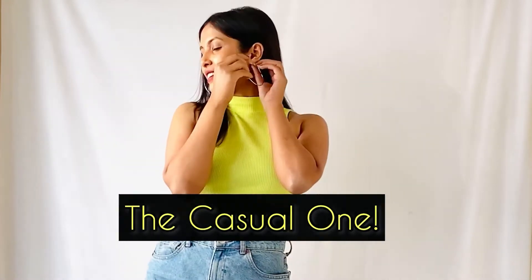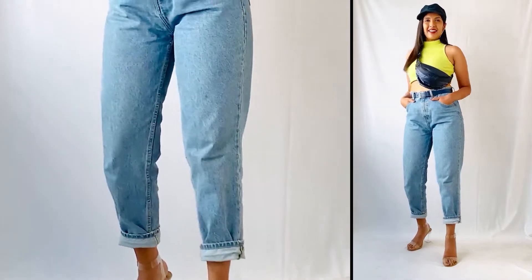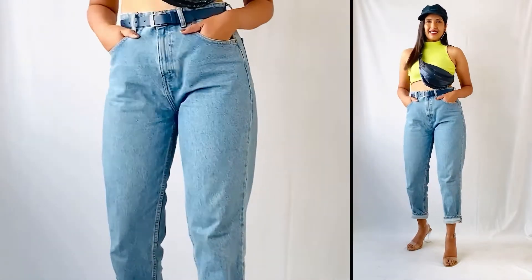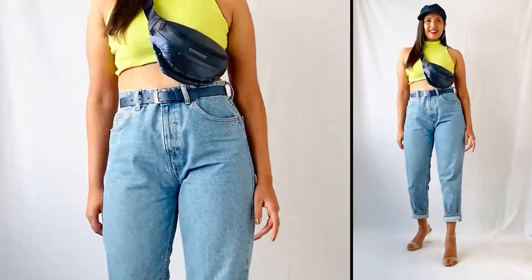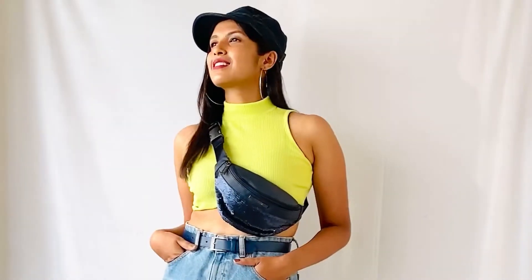The first look is the casual one, for which I paired the neon green top with a pair of blue denim jeans and cinched my waist using a blue belt. I also inserted the extra portion of the top inside to let a little bit of midriff show. For accessories, I wore a pair of big round hoops, took a blue colored cap, and also took a similar colored fanny pack across my body to give it a cooler effect.